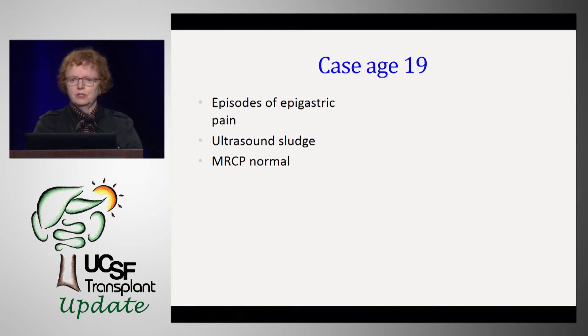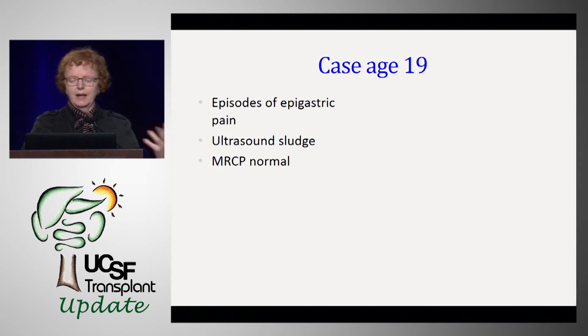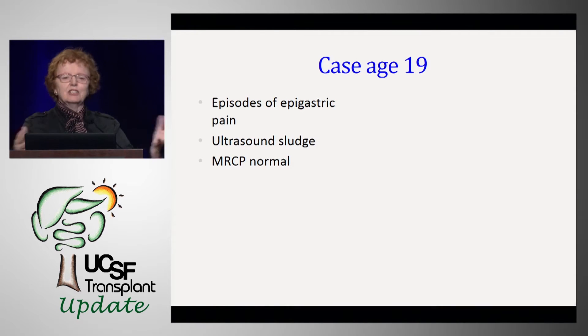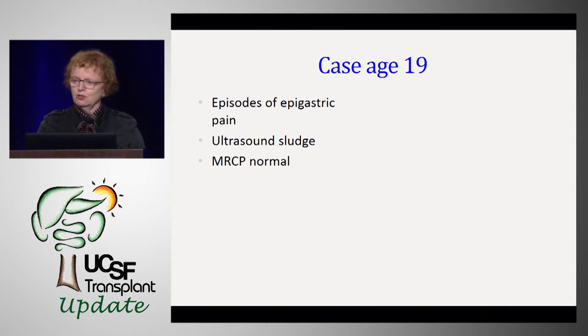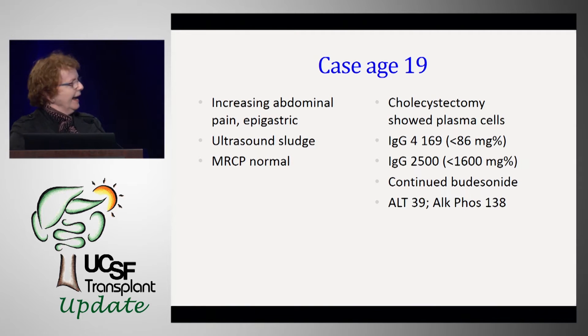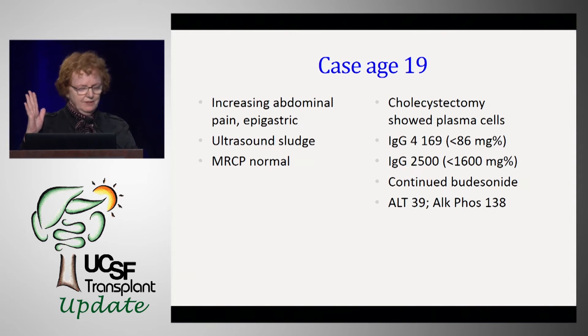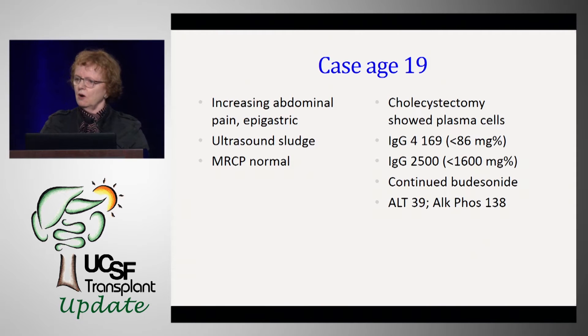At age 19, while she was at UC Berkeley, she had episodes of severe epigastric pain after meals requiring ER visits and NORCO. Her ultrasound showed sludge; her MRCP again was normal. We eventually took her to the OR — no gallstones, but her gallbladder was full of plasma cells, including IgG4 plasma cells. Her IgG4 was 169, her IgG was elevated. Her pain went away and has never come back; her ALT returned to normal and her alkaline phosphatase to near normal.